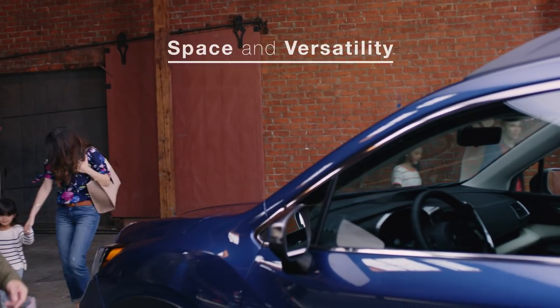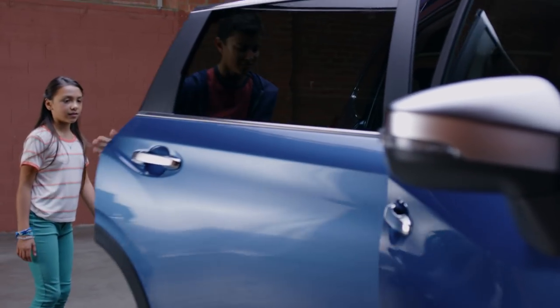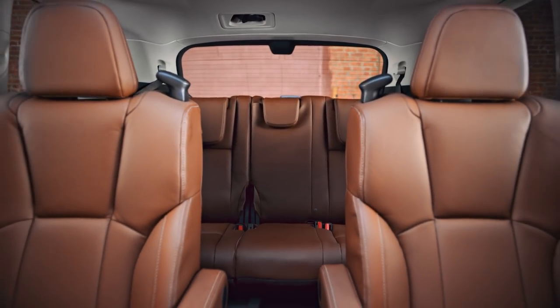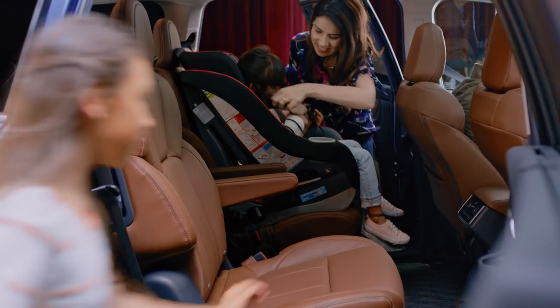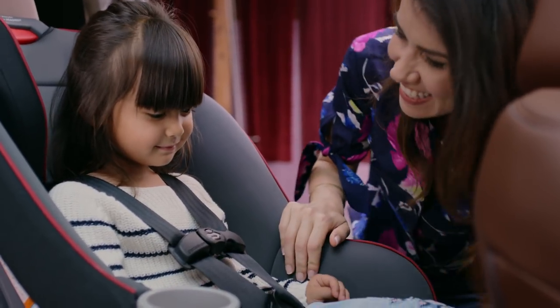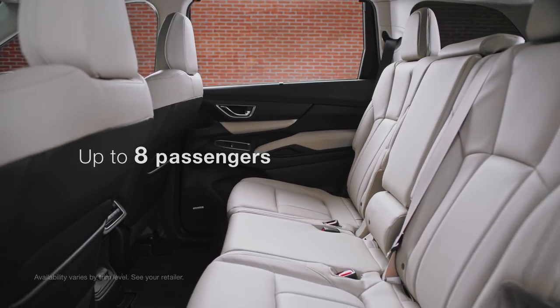On the inside, the Ascent SUV meets big demands with big solutions. Supportive second row captain's chairs offer considerable comfort and space, while strategically placed grab handles and levers grant ease of access to the third row. Extra-wide rear door openings will help the whole family load with ease. You can also opt for a second row bench seat to accommodate up to eight passengers.